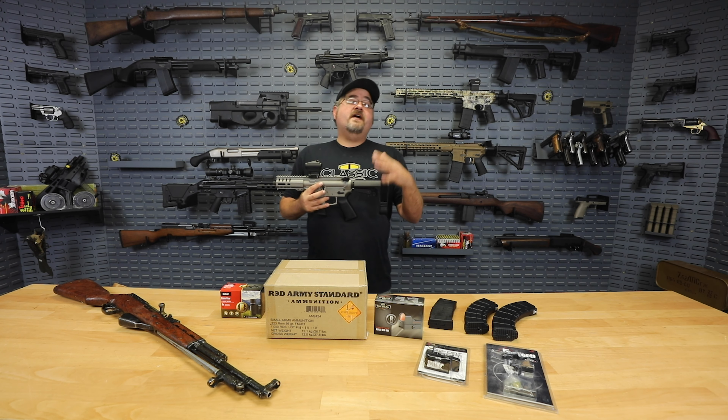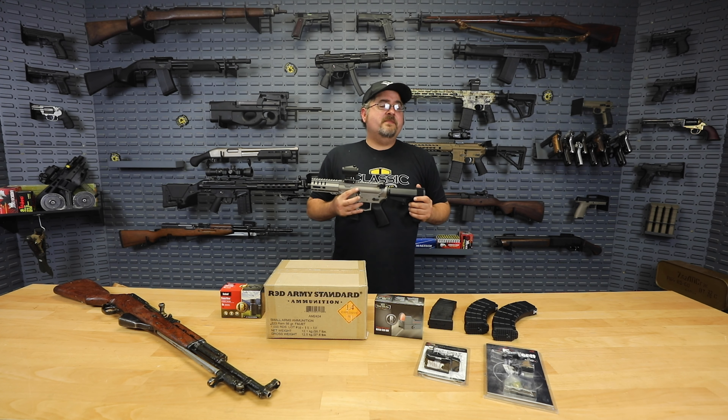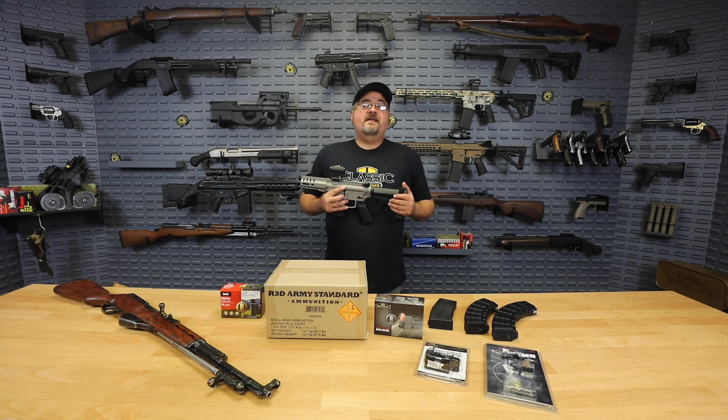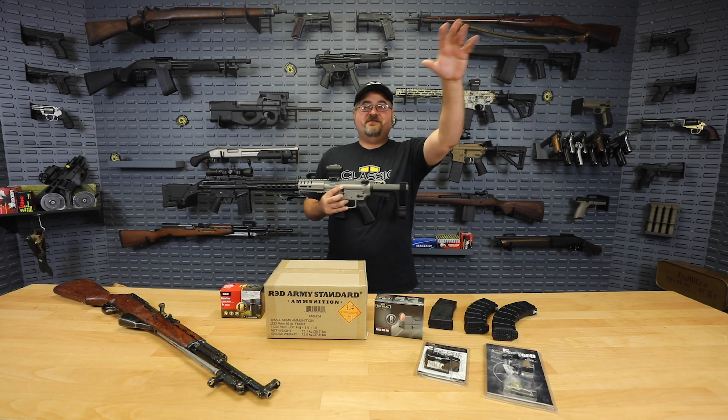If you haven't already, we'd really appreciate it if you subscribe to our YouTube channel so you don't miss any of the videos Ben, Clint, or I put out. We work really hard on bringing you new content. Click that subscribe button. Well folks, that's going to be it for Deal of the Week Monday. We appreciate you coming by — visit the website, check out all these specials, and God bless. Thanks for your business.